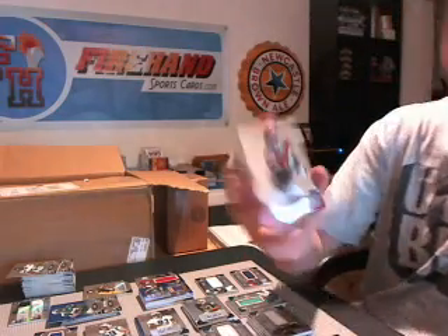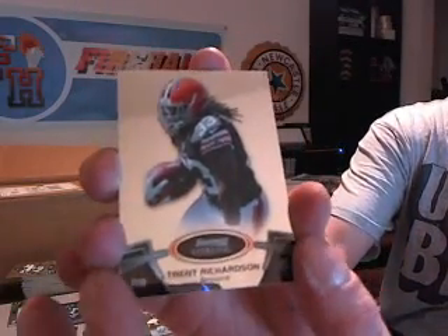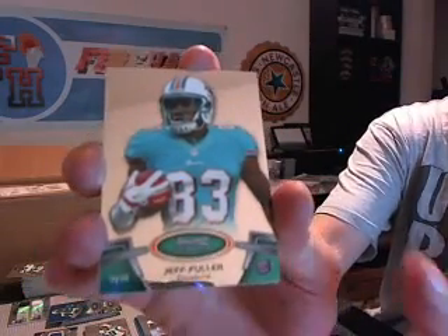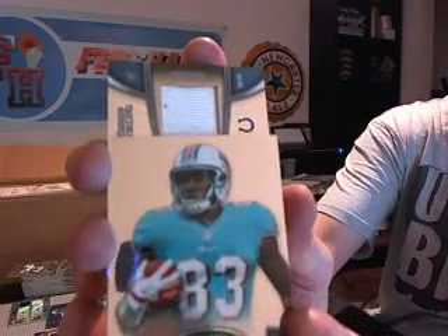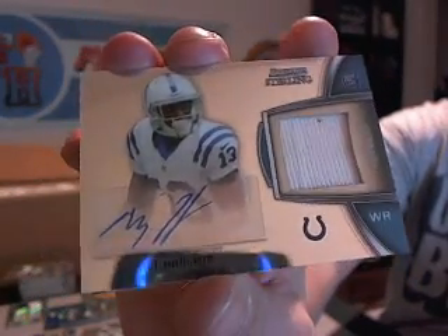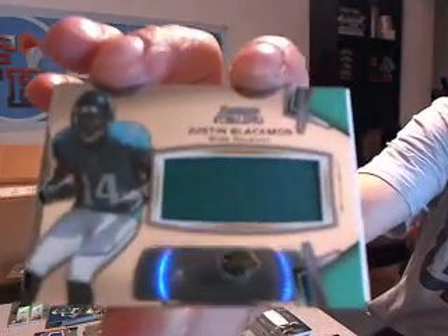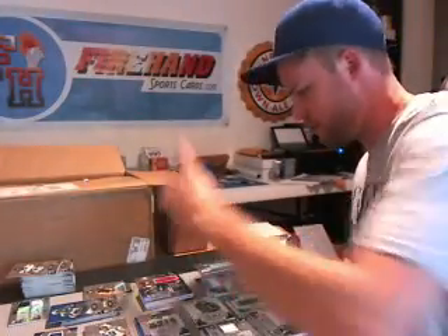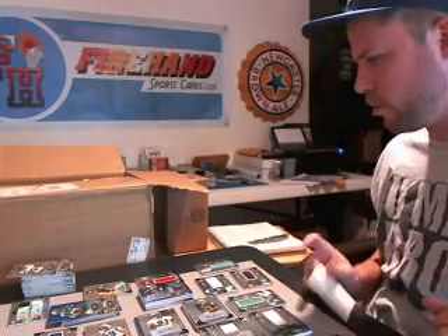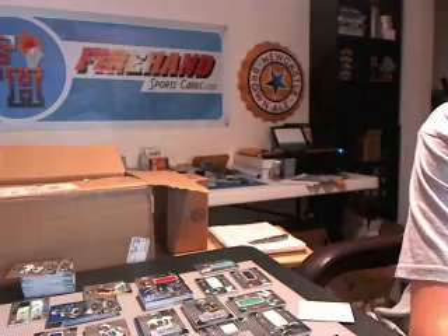Last pack of the break — good luck. Cyrus Gray for the Chiefs. Trent Richardson for the Browns. Jeff Fuller for the Dolphins. And T.Y. Hilton for the Colts — autographed jersey. T.Y. Hilton for the Colts, the sixth Colt hit — leading the way. And we got a Justin Blackman for the Jags — jersey. That's it for four-box case number one. Thanks for watching, peace!